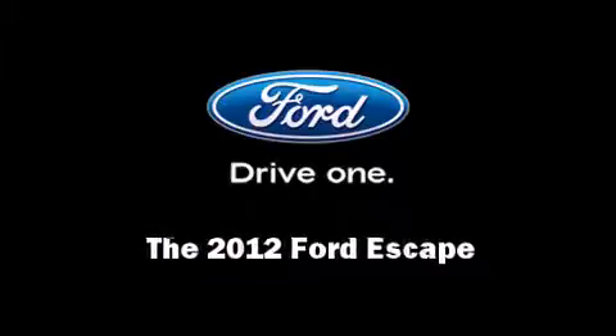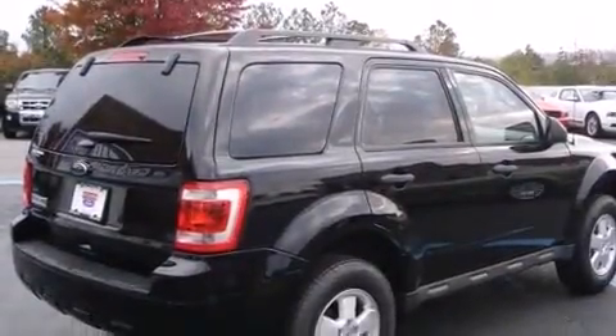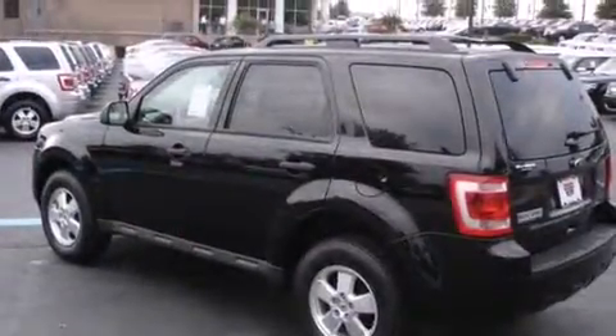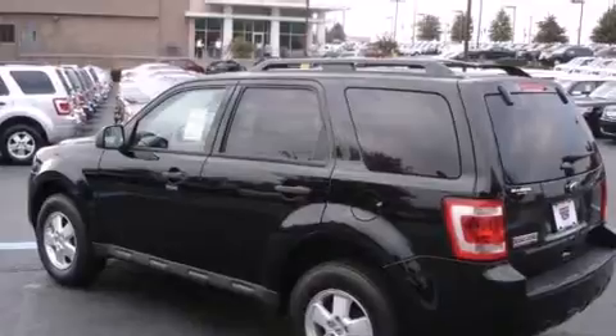Familiarize yourself with a 2012 Ford Escape. It features a front-wheel drive platform, an automatic transmission, and a 2.5-liter four-cylinder engine.